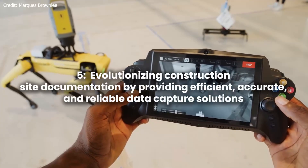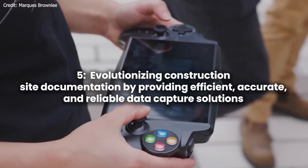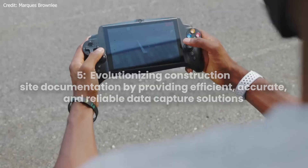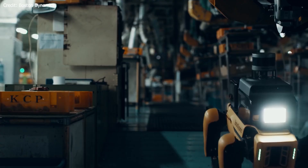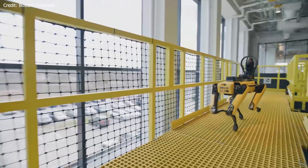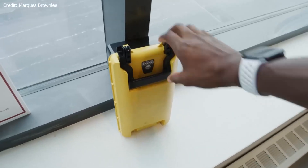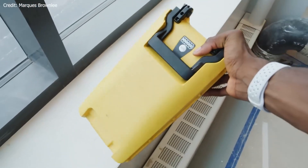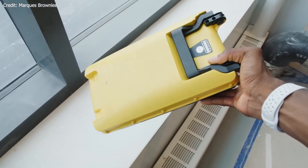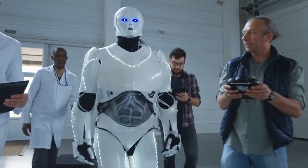Number 5: Revolutionizing construction site documentation by providing efficient, accurate, and reliable data capture solutions. The construction industry has been traditionally slow to adopt new technologies. However, recent advancements in automation, robotics, and digital transformation have brought about significant changes. The pandemic has further accelerated this shift, prompting companies to explore innovative ways to improve efficiency, visibility, and safety on construction sites.